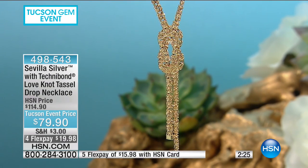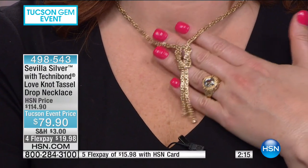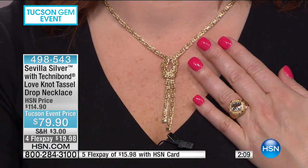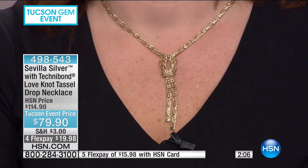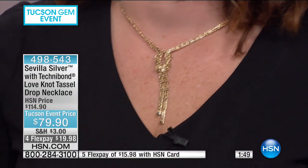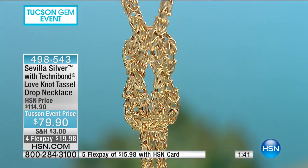The history of the love knot is interesting — it really is just so fabulous and beautiful. The moment you put something on and get that warm feeling, it's like your first kiss and you know it's right. This is a must-have. We've taken 35% off — it's $79.90 with four flexible payments. Our producers are saying the tassel necklace is going to sell out.